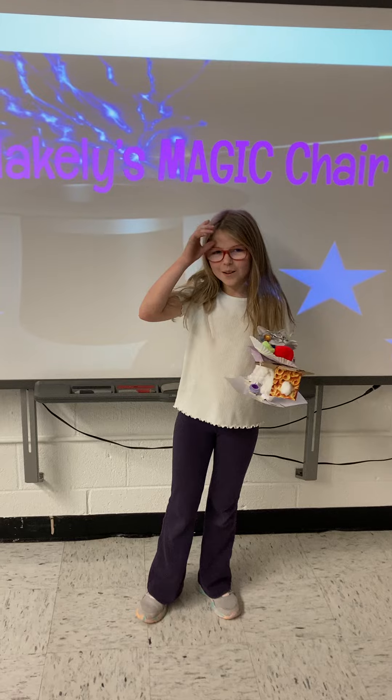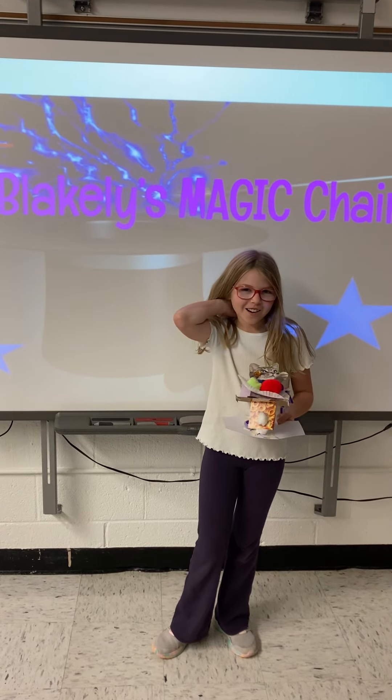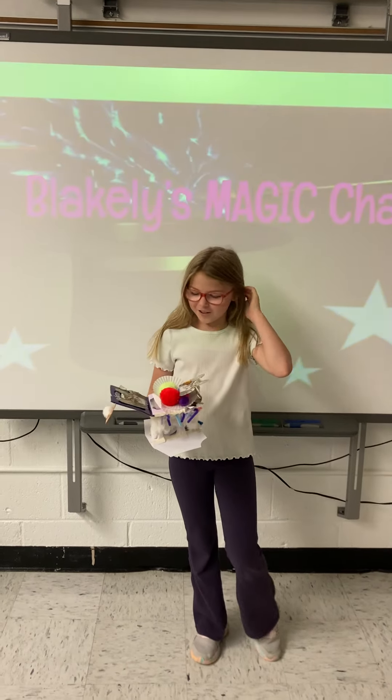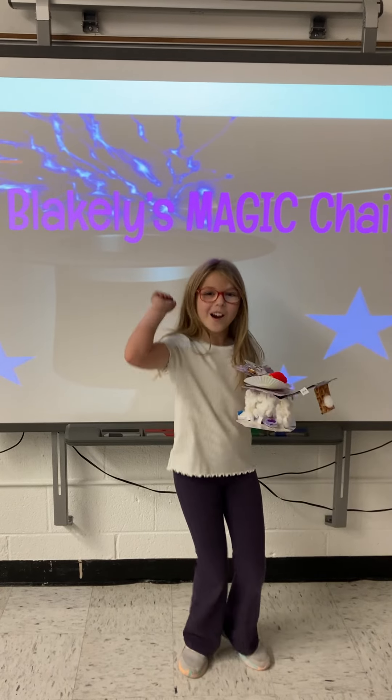Come on down and get it at reach.com and also at Blakely's Magic Chair Store. And for the next two hours, we're having a party!